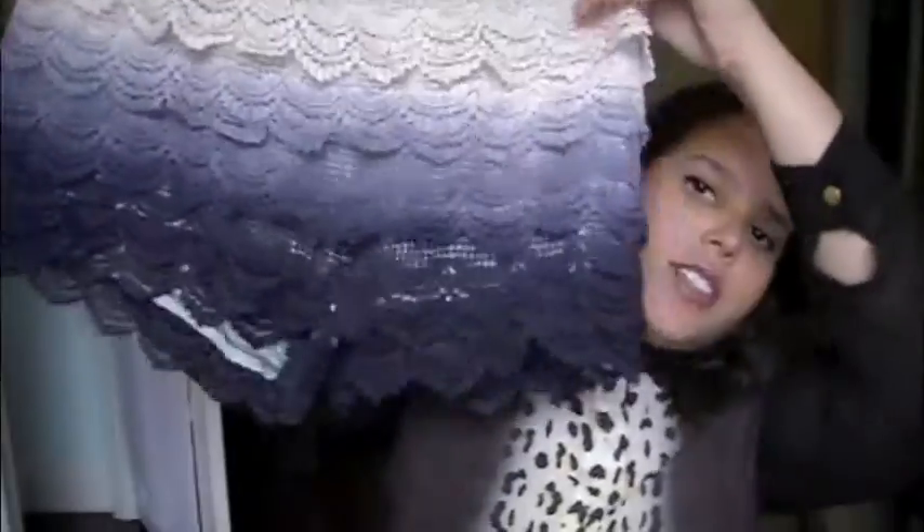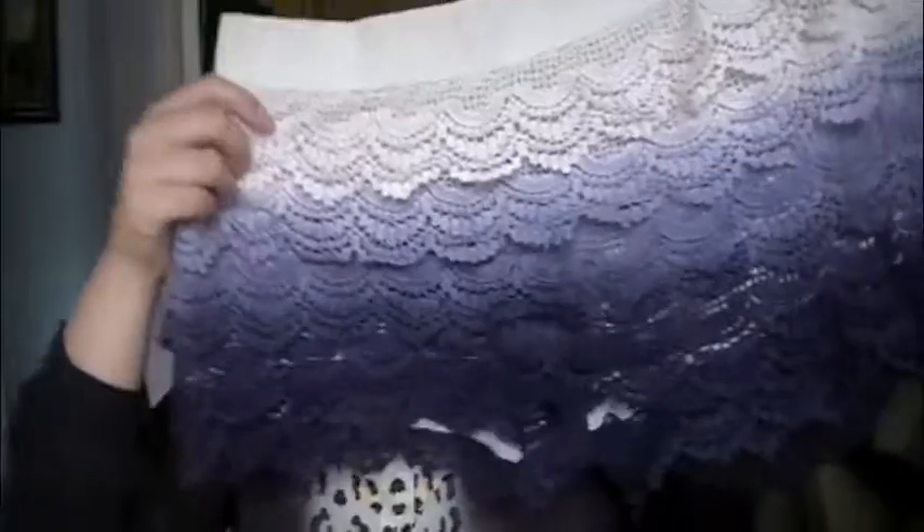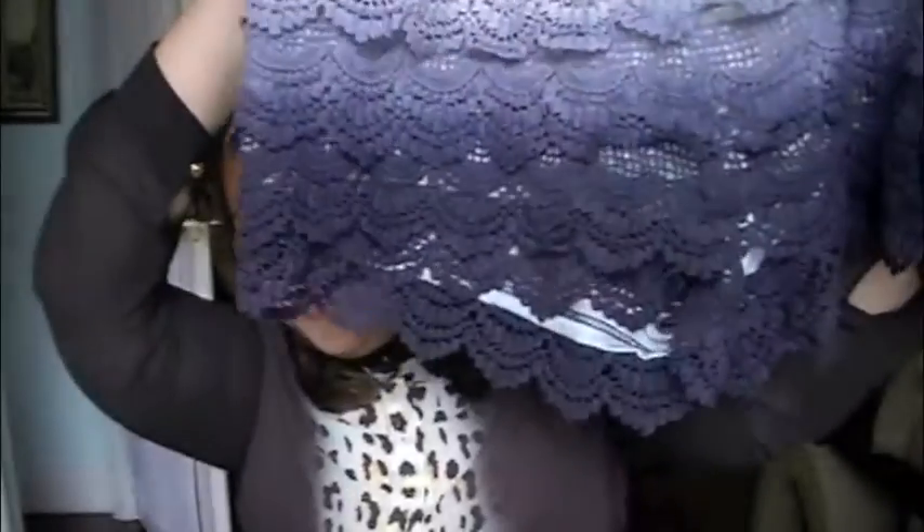This is an ombre lace short from Forever 21. I thought this was really unique because usually you see them in this cream color or just black — usually cream — and I thought the ombre was different. I didn't really like just the cream; I'm more of a dark girl, so I really enjoyed this one.